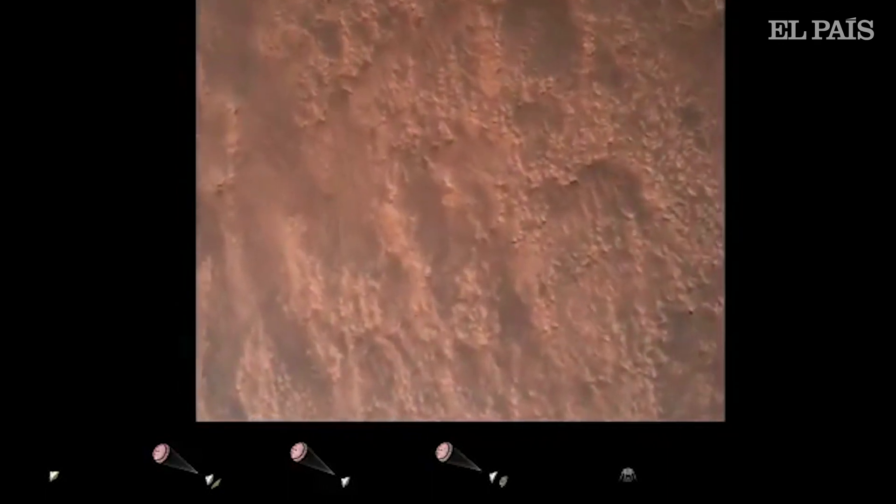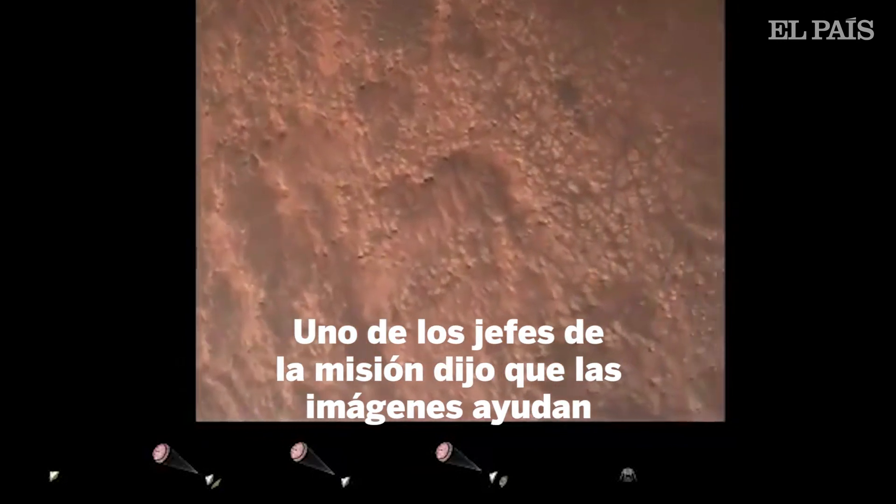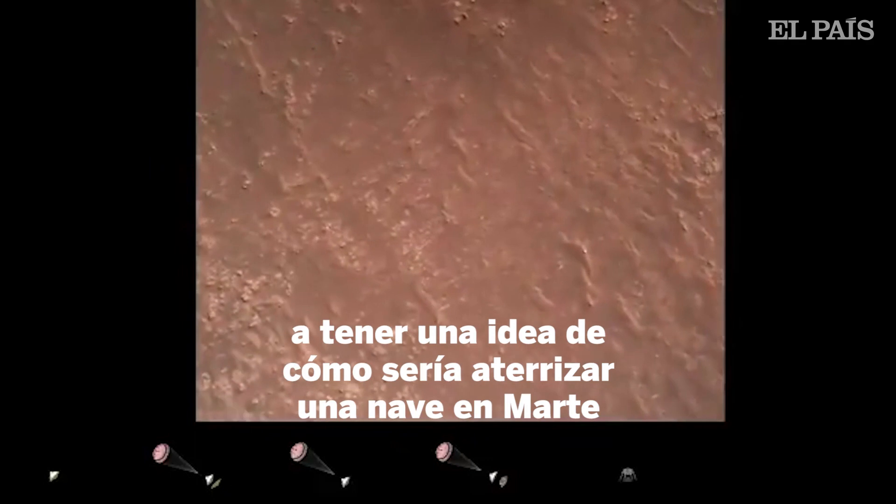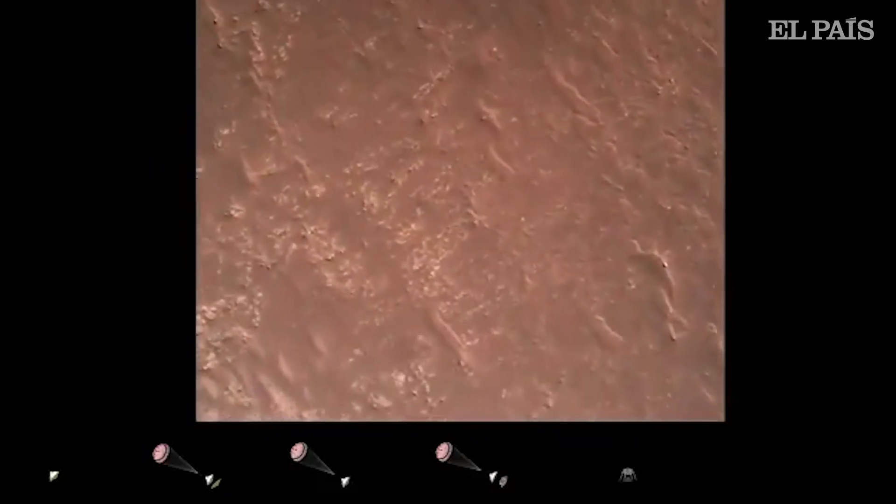We have completed our terrain-relative navigation. Current speed is about 30 meters per second at an altitude of about 300 meters off the surface of Mars.